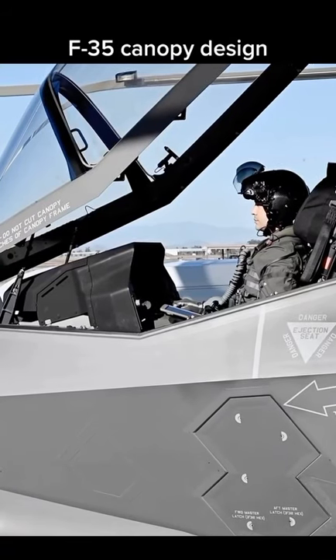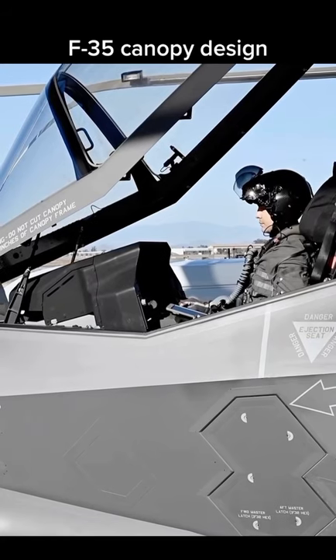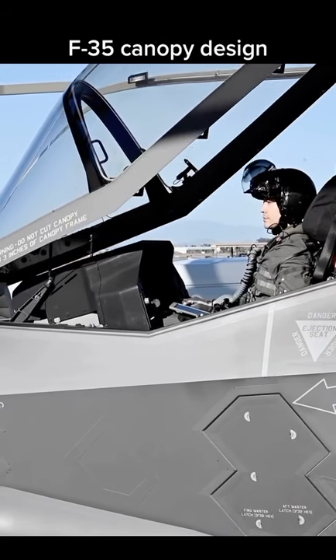Here's a video of me closing the canopy in the F-35. The F-35 has a unique clamshell canopy, so it closes from the front instead of a traditional aircraft which closes from the back.